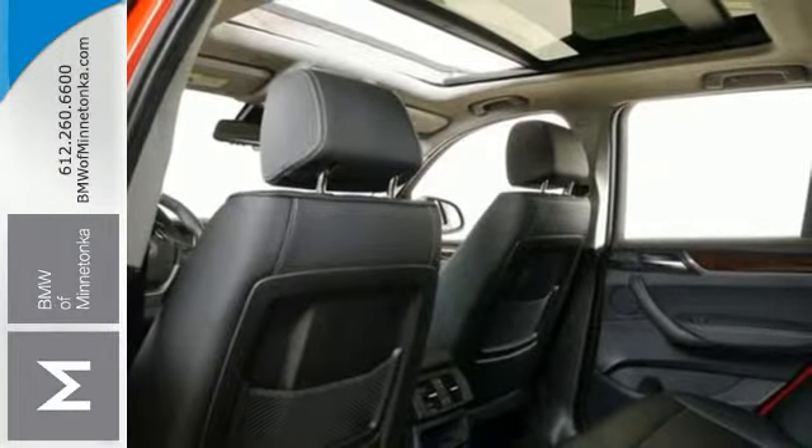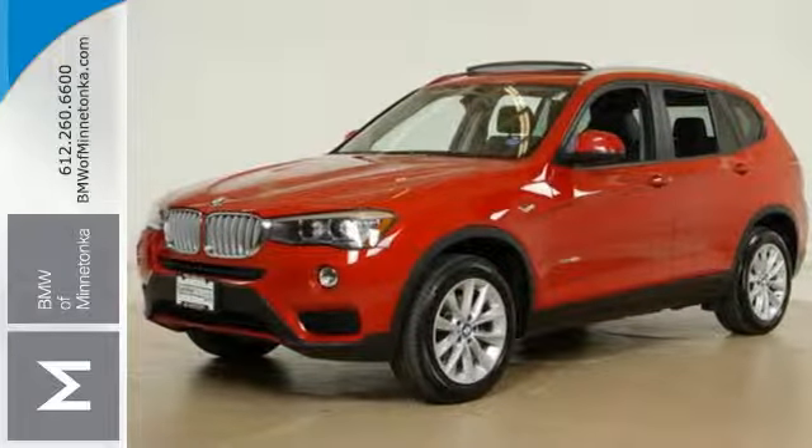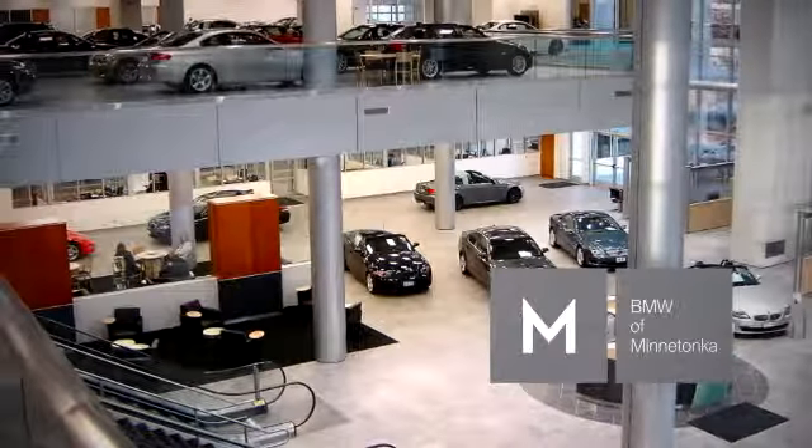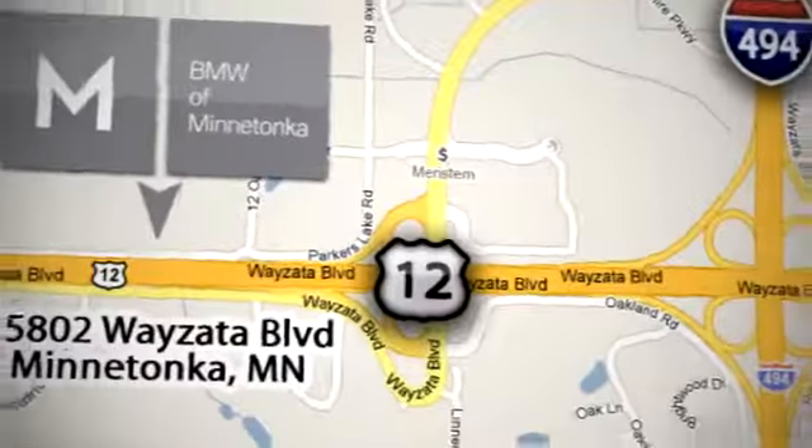Command the road with confidence in this remarkable X3. Give it a test drive today. BMW of Minnetonka, the Twin Cities' only locally owned and operated BMW dealership. We're conveniently located at 15802 Wayzata Boulevard in Minnetonka, Minnesota.